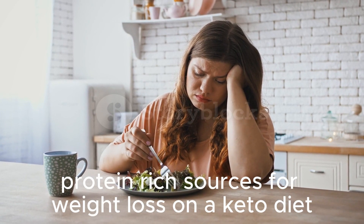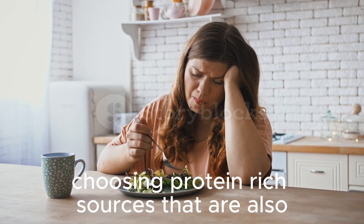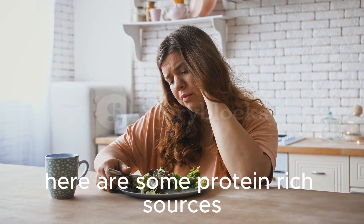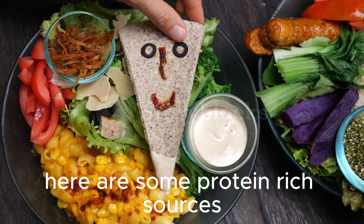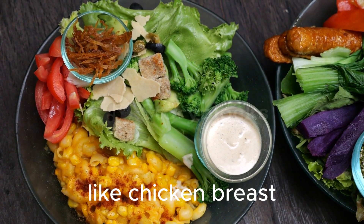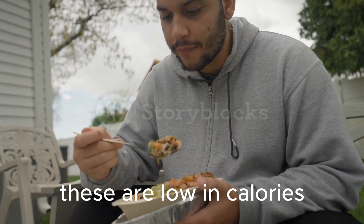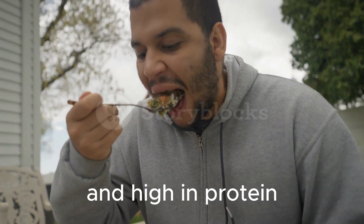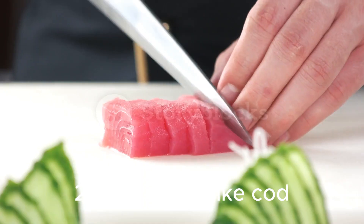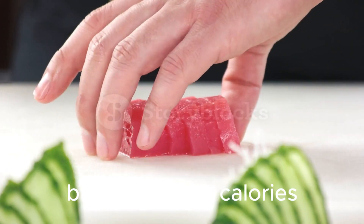Protein-rich sources for weight loss on a keto diet. If weight loss is your primary goal on a keto diet, choosing protein-rich sources that are also low in calories is key. Include lean cuts of meat like chicken breast, turkey, and pork tenderloin in your meals — these are low in calories and high in protein, helping you feel full while promoting weight loss. Opt for fish like cod, halibut, and tuna, which are not only high in protein but also low in calories.